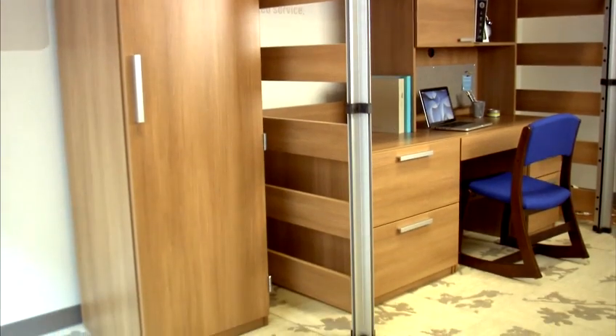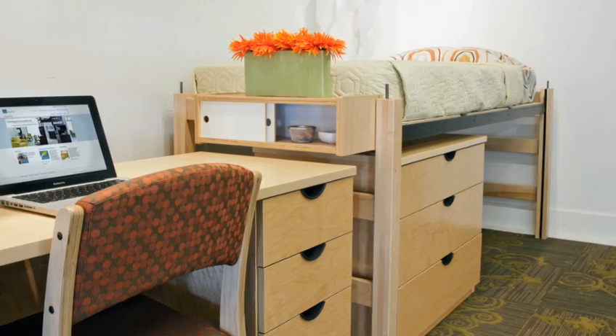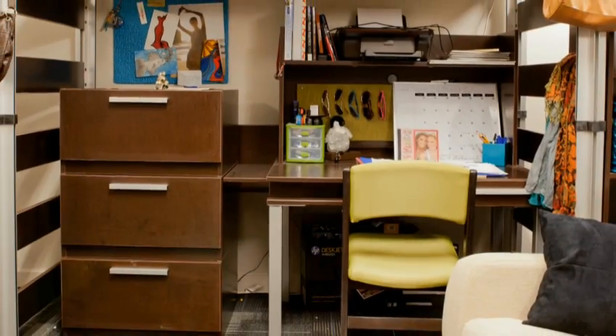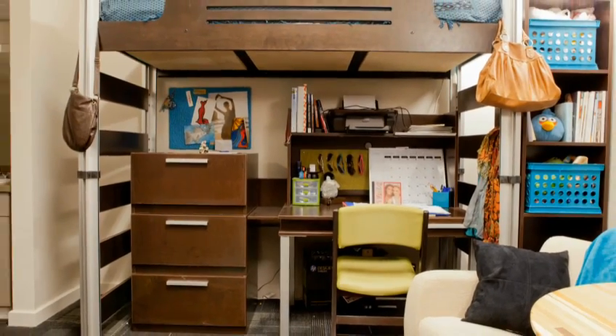It's about more than just a space. It's about creating a great living space — a space that the student can create and call home. One that's flexible, offers a range of aesthetics, and stands the test of time.